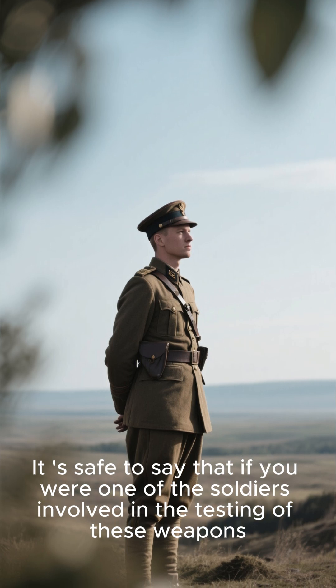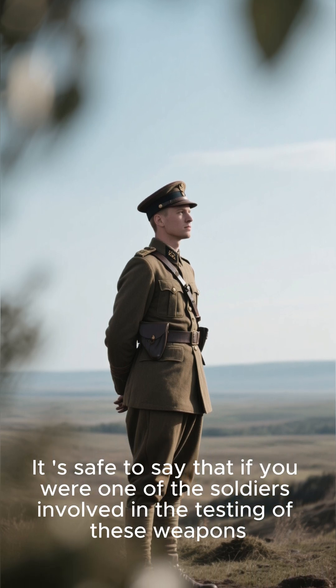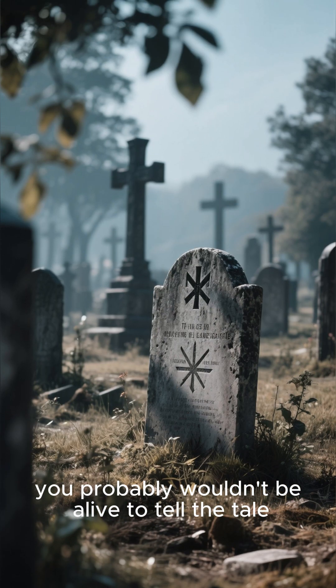It's safe to say that if you were one of the soldiers involved in the testing of these weapons, you probably wouldn't be alive to tell the tale.